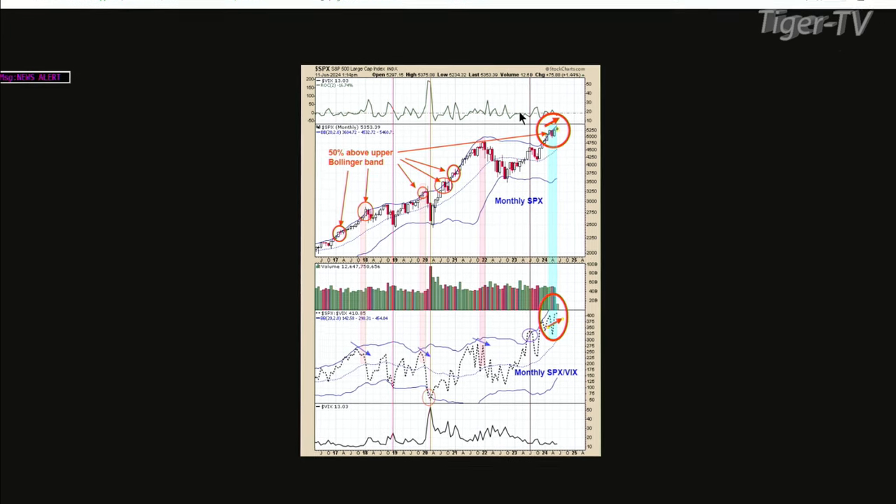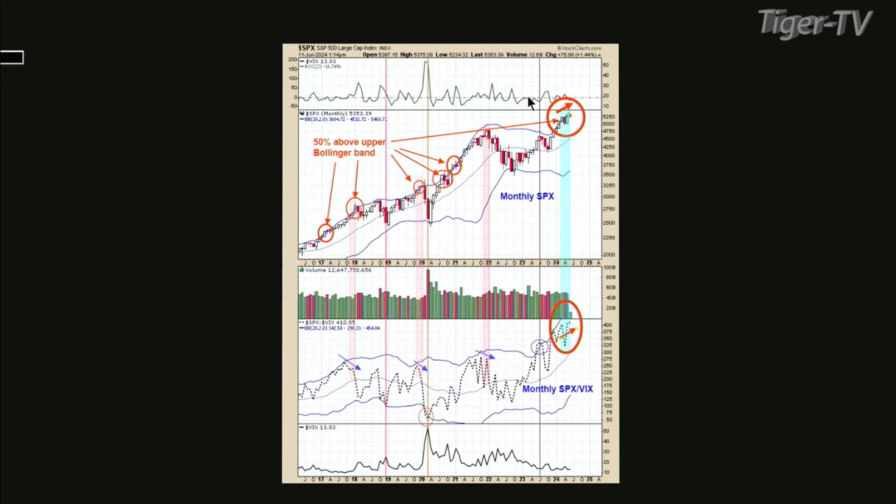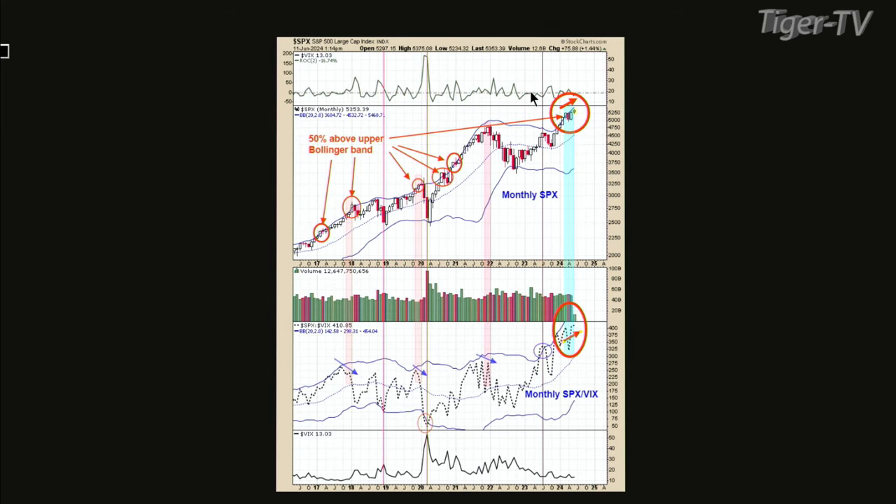This is a monthly chart going all the way back to 2016. The next chart up is the SPX-VIX ratio — no moving average, just a straight ratio. Normally when that makes a higher high while the S&P makes a higher high, which it has, then intermediate term-wise it's pretty good. What's really bad is when the SPX-VIX ratio makes a lower high when the SPX makes a higher high. We don't have that here, so the monthly looks pretty good.